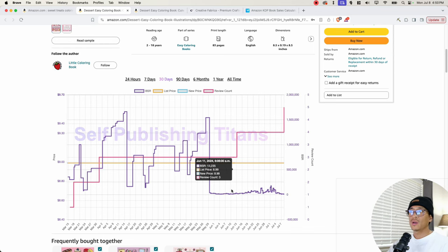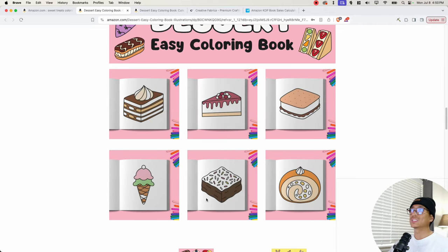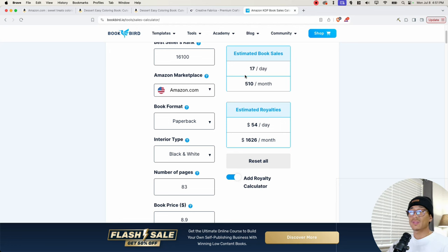Here are some more pages of the interior. Taking this BSR into a sales calculator, this book is making about 17 sales per day, which is about 510 books per month. That equates to $54 per day and $1,626 per month.